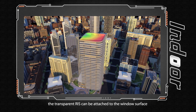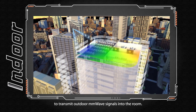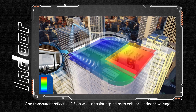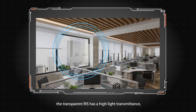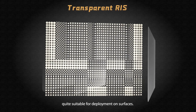In indoor scenarios, transparent RIS can be attached to the window surface to transmit outdoor millimeter wave signals into the room. Transparent reflective RIS on walls or paintings helps to enhance indoor coverage. Based on glass material, the transparent RIS has high light transmittance, making it quite suitable for deployment on surfaces.